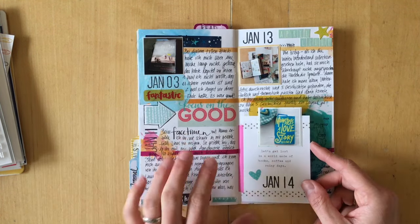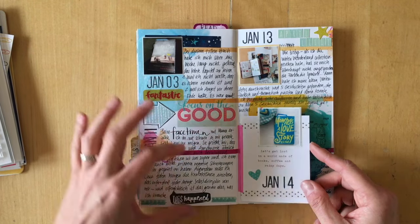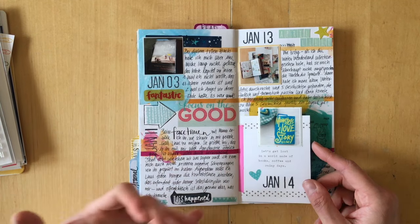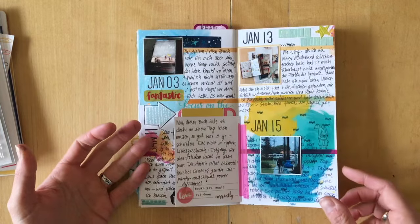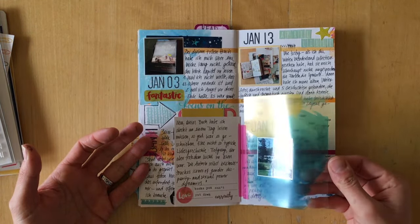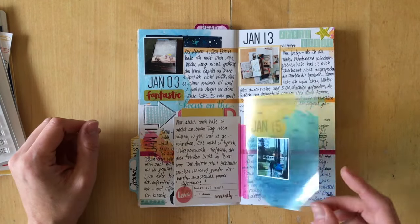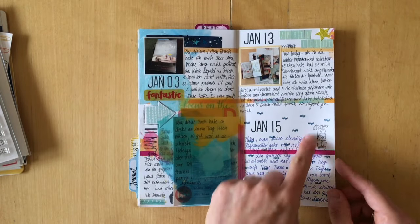Books I read, journaling about a FaceTime I did with my mom — and for this one I didn't have a photo and didn't need one because the journaling was more important. I added a transparency because I wanted to use this photo and I thought it looked good.